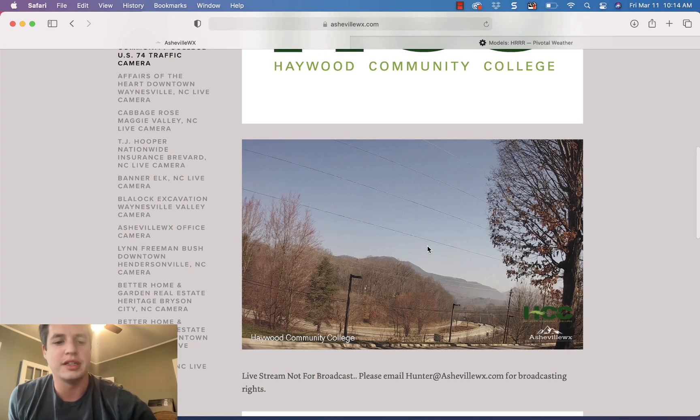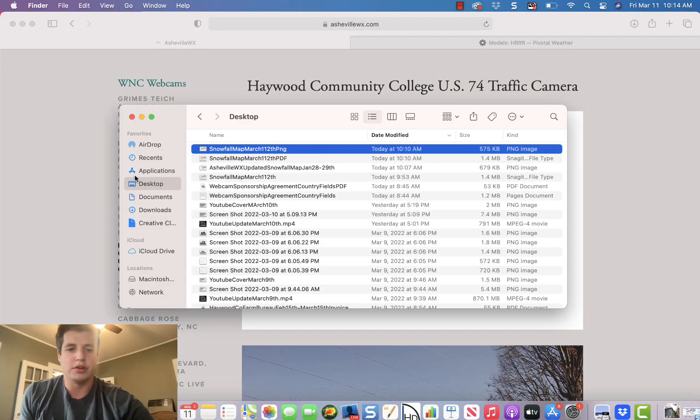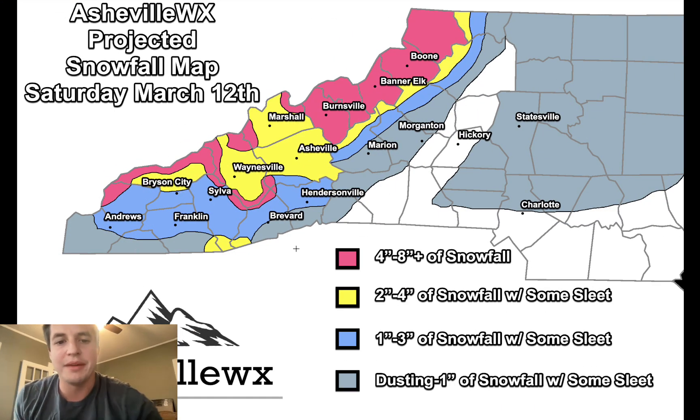Let's go ahead and look at my snowfall map. I am thinking two to four inches of snowfall will be possible on elevated grassy surfaces. It's probably not going to accumulate as much on the roadways because of how warm temperatures have been, but it's going to come in quick, fast, and cold the rest of the day Saturday. The sun may melt some on the roads but won't do too much damage, especially in shaded areas.